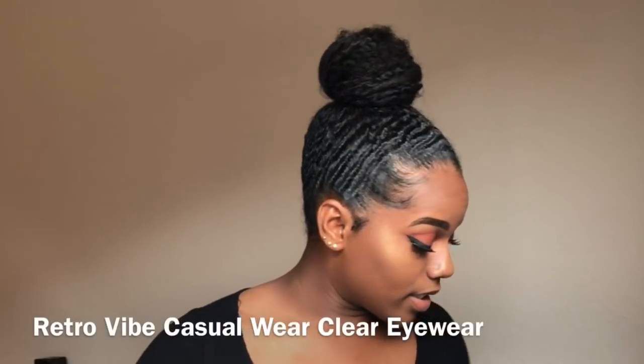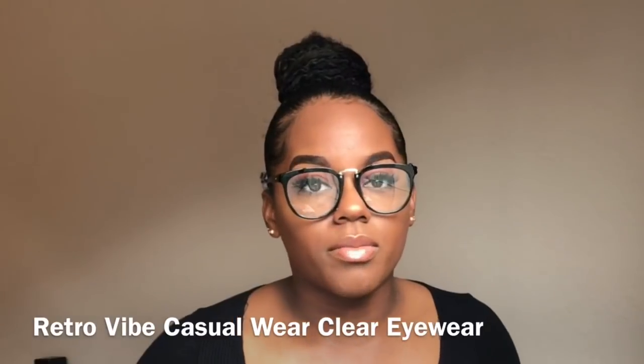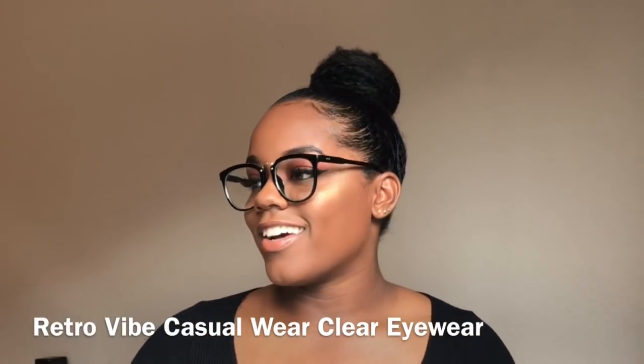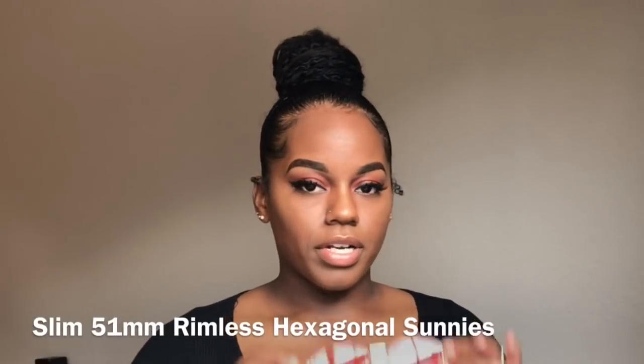Next on the list are just these regular nerd ones — you guys have seen these already, I have a picture on my Instagram. So this second one is like a nerdy, clear glasses kind of look. The name of this one — I have them all written down on a sticky note — this is the Retro Vibe Casual Wear Clear.